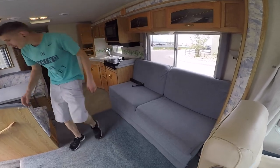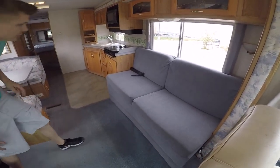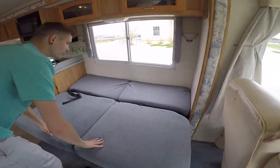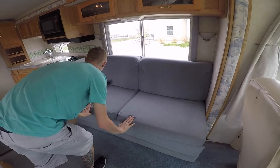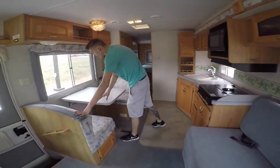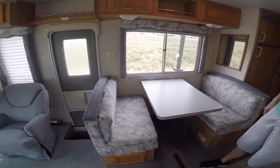Couch — convertible. It is a belted couch, so passengers can ride, and it does convert into a bed. How comfortable? To be determined. Same thing with the dinette — it does convert into a sleeping area. We also have storage underneath both of these, as well as a little bit of storage up top.